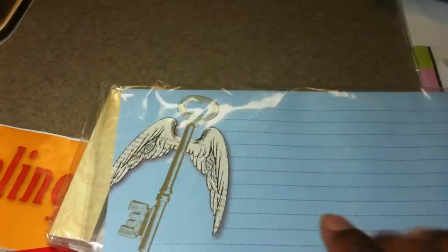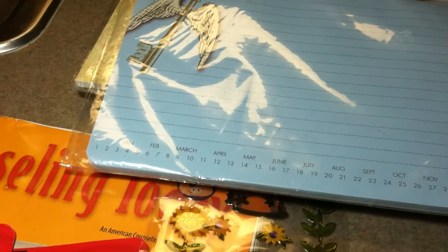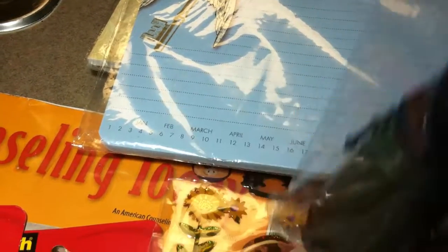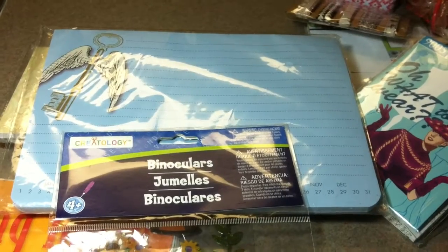This is the Rediscover collection, and it's a calendar notepad. And finally, some Creatology binoculars. That's my little penny haul. Thanks for watching.